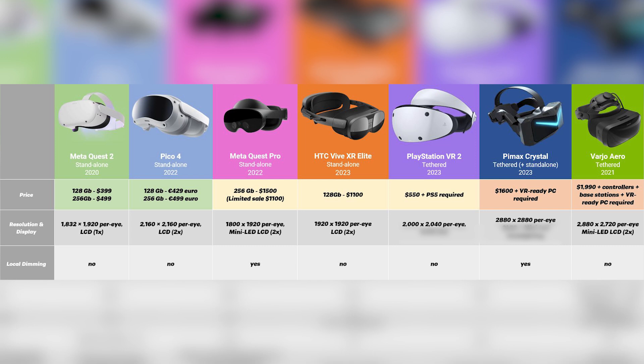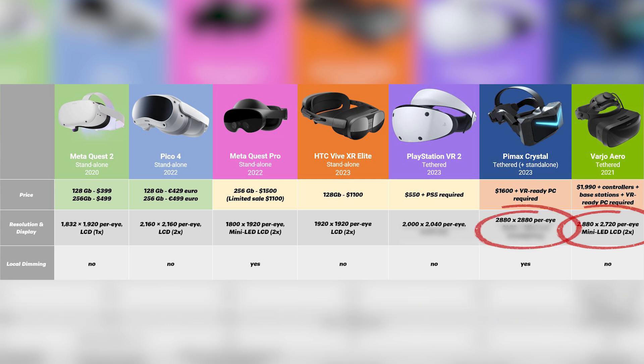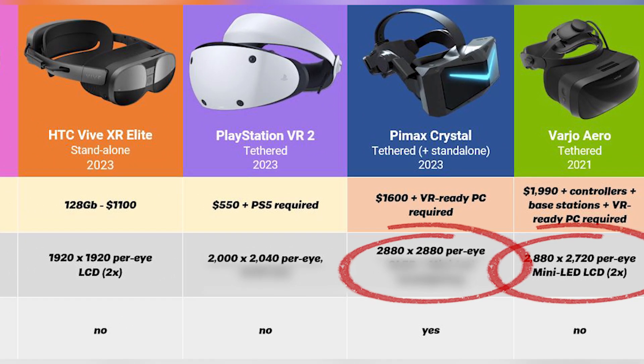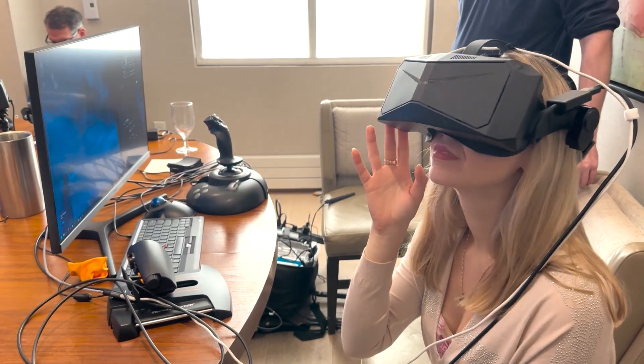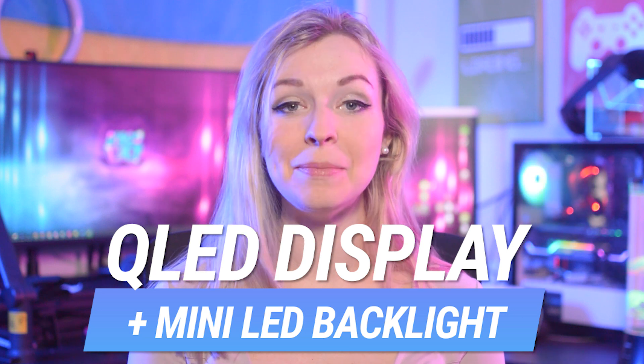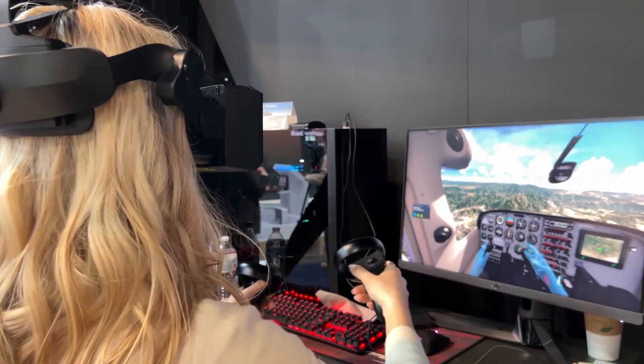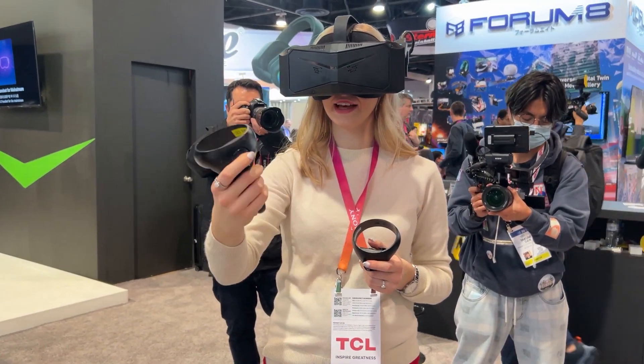Resolution is another very important aspect of displays. All you need to remember is that the higher the resolution, the better. So far, Vario Aero and Pimax Crystal are winning in this battle, having almost identical and unbelievably high resolution. What's even better about Crystal is that it also includes local dimming, just like Quest Pro, making the bright and dark colors insanely vivid. On top of that, it has a QLED display with mini-LED backlighting. QLED displays use quantum dots to produce more vivid and accurate colors. Combined with local dimming and high resolution, it produced the sharpest and most beautiful image in VR I've seen in any headset.